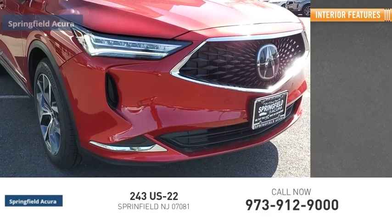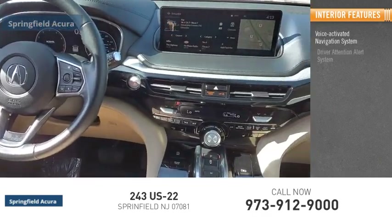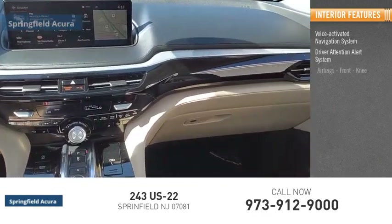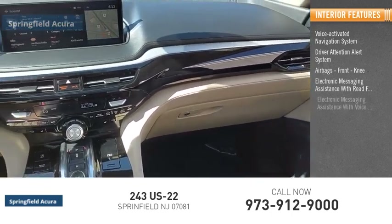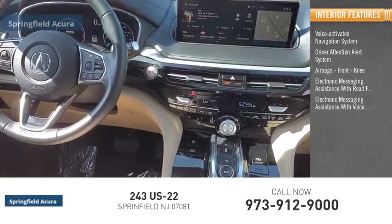Inside you'll find a voice-activated navigation system, driver attention alert system, airbags, front knee, electronic messaging assistance with read function, and electronic messaging assistance with voice recognition.